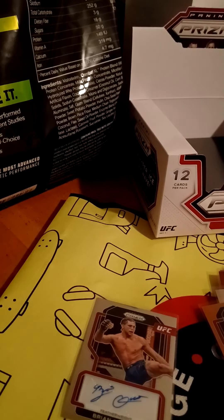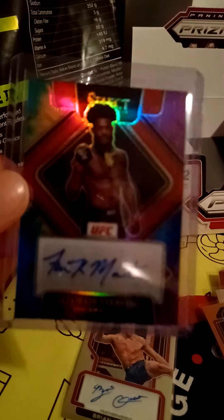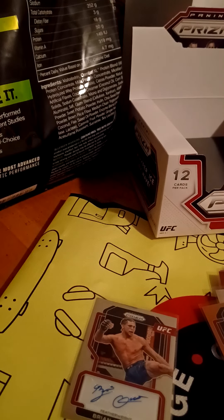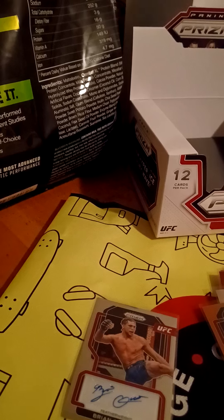Hope you guys enjoyed. I don't know if I'll be buying any more of these boxes anytime soon. I will make videos showing updates on what I'm getting in the mail — so far it's just the Aljamain Sterling autograph but I got more cards on the way. I'll keep you guys posted. Hope you enjoy, see you guys next time.